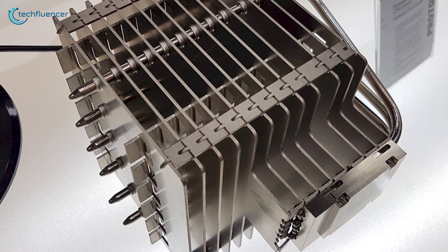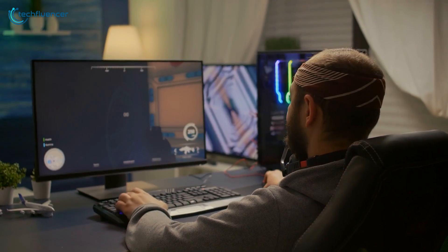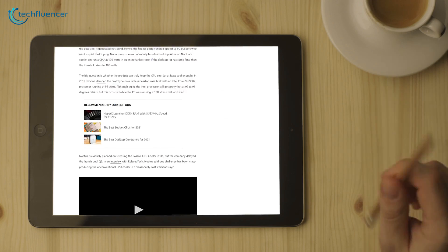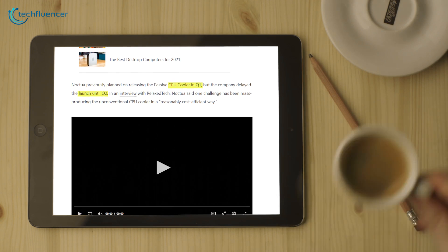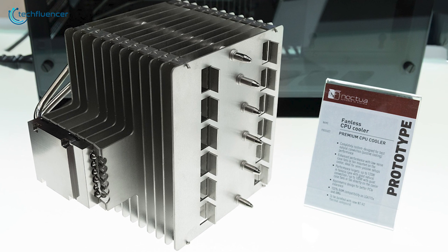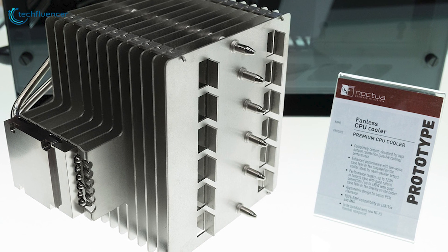Noctua's passive cooler looks impressive and sounds good to be true. The question is whether it will be able to keep your hot running CPUs below temperature. The cooler was planned to be released in Q1 of this year, but Noctua has decided to delay the launch until Q2, and mass production has already been started. Everything aside, we are excited to see this new form of cooling solution, which is expected to be reasonably priced and cost-effective.